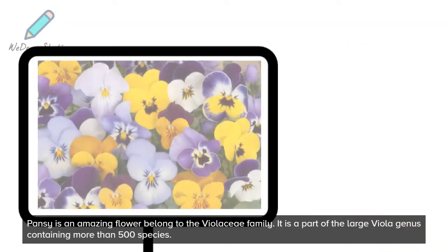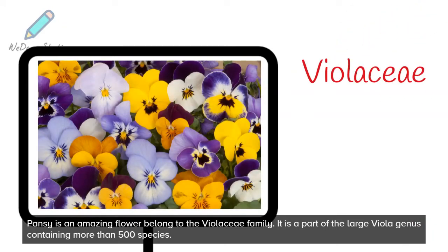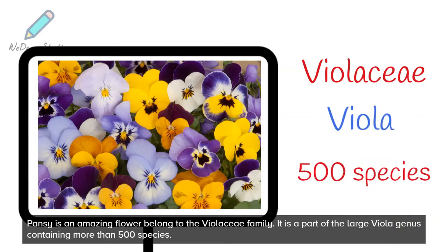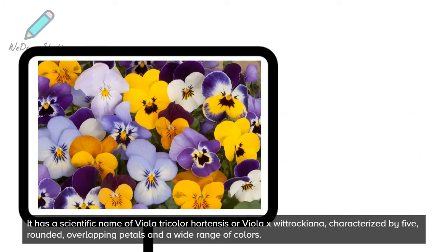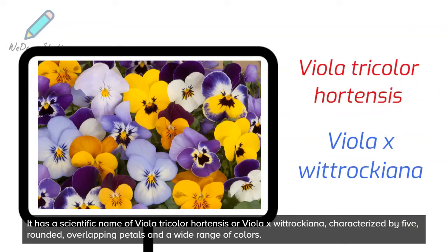Pansy is an amazing flower belonging to the Violaceae family. It is a part of the large Viola genus containing more than 500 species. It has a scientific name, Viola tricolor Hortensis or Viola exwitrockiana, characterized by five rounded, overlapping petals and a wide range of colors.